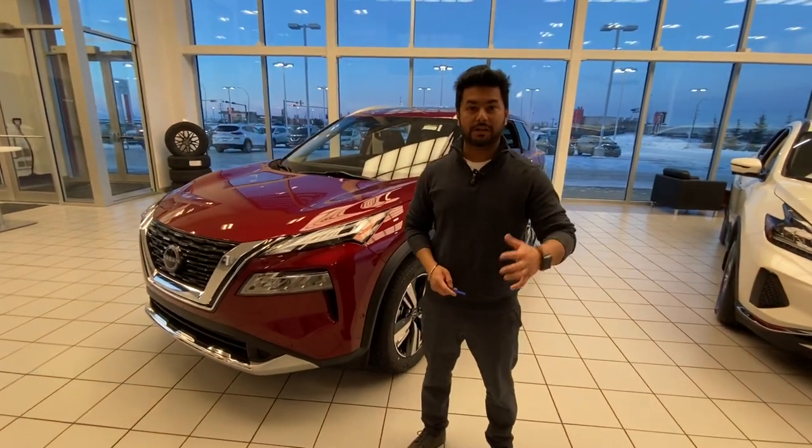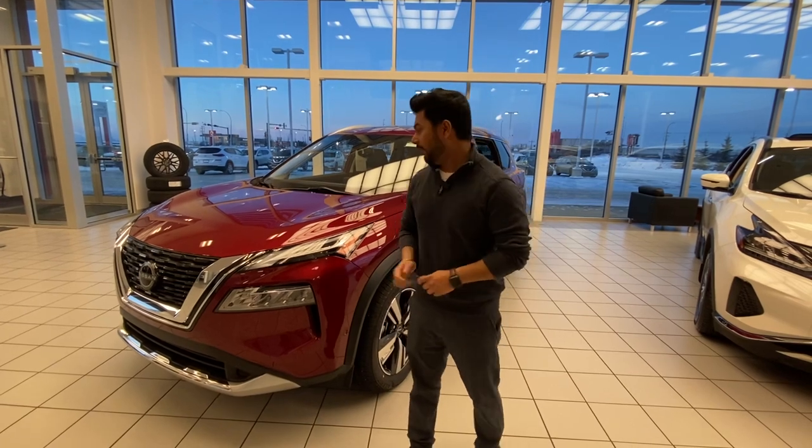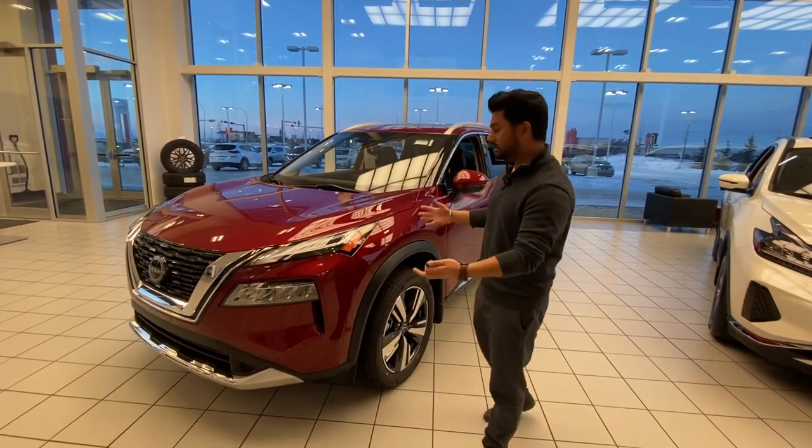Hey Digesh, hope you're doing well. It's Manpeth with Early Nissan. We've been talking earlier — just want to step in front of the camera, introduce myself, and show you a great option we've been talking about.